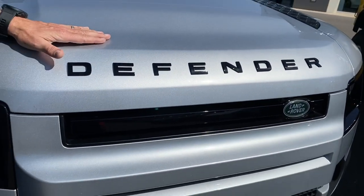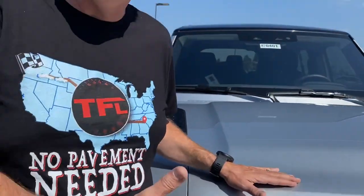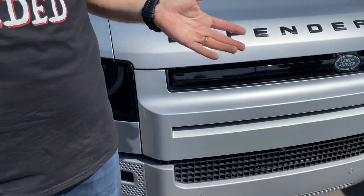Hey guys, check it out — it's the brand new Defender, the much anticipated vehicle that I was actually supposed to drive earlier this year at Land Rover's off-road course in the UK, but because of COVID, I didn't get to go. So thanks to our friends at Flatirons Land Rover here in Broomfield, I actually get to take this vehicle off-road today, and we're going to do a really cool video.